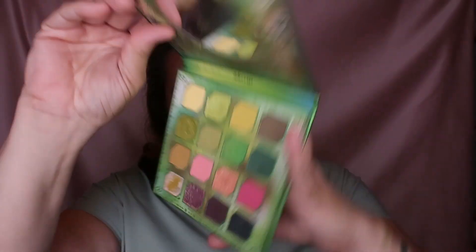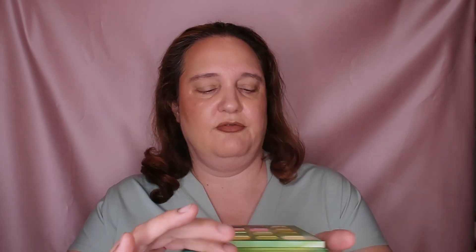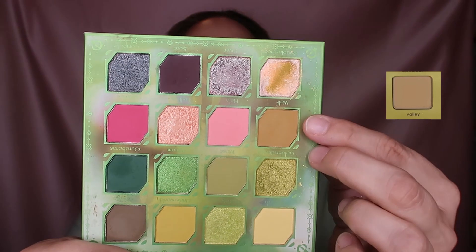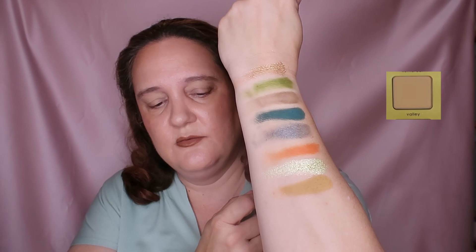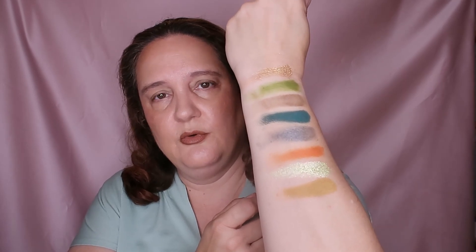Next one I chose from Hella - the shade Wolf. You really can't see the name but this is Wolf here. This is Wolf - a gorgeous shade.